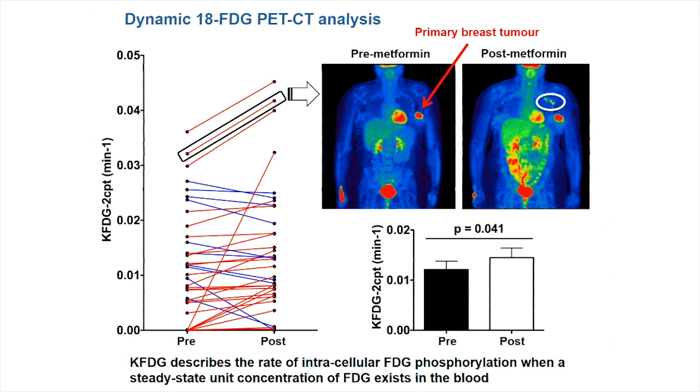These are the results of the dynamic 18-FDG PET-CT analysis. Overall, we saw an increase in K_FDG — an increase in the flux of FDG into the primary tumour following metformin treatment. This is quite exciting. In this patient here, one of the greater increases in FDG uptake: pre-metformin we can't see any axillary nodes, but two weeks later they appear, which we think is probably a consequence of metformin having increased FDG uptake into those nodes. So potentially, dynamic 18-FDG PET-CT could be a dynamic biomarker of metformin's effect on breast cancer metabolism, although this technique couldn't be taken into the clinic anytime soon.